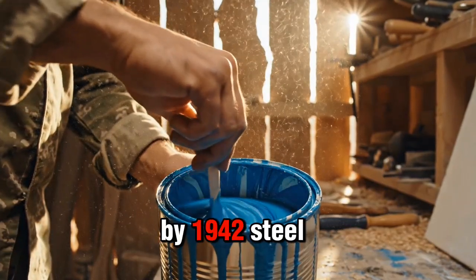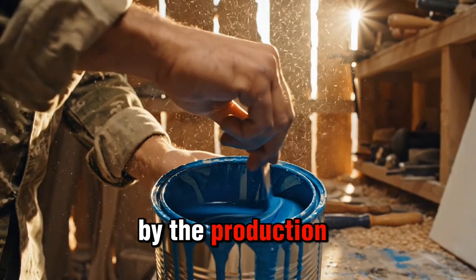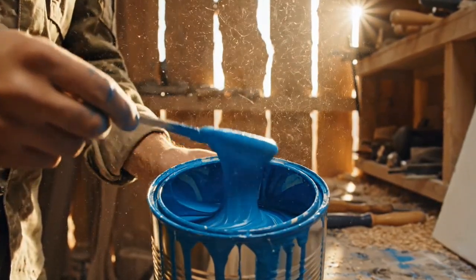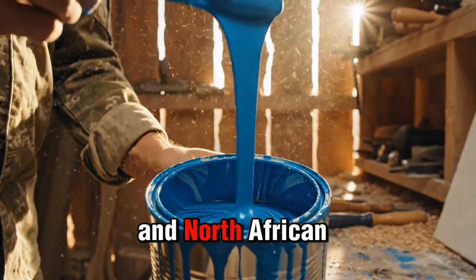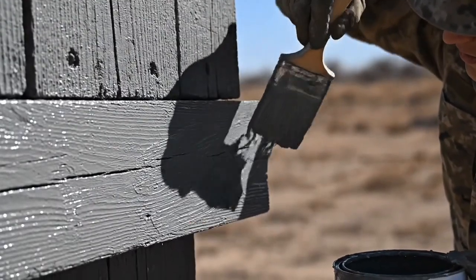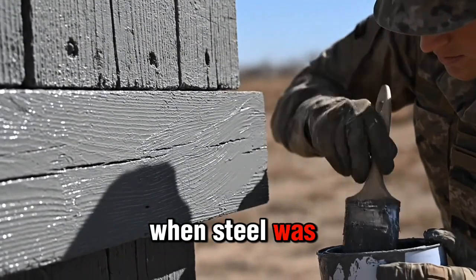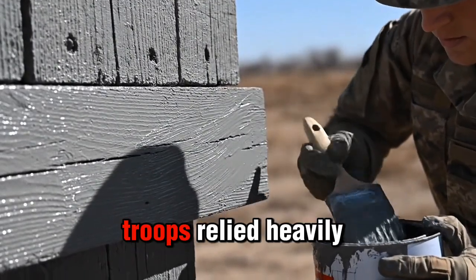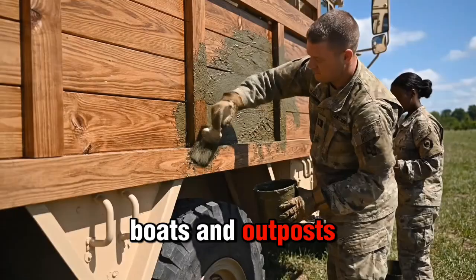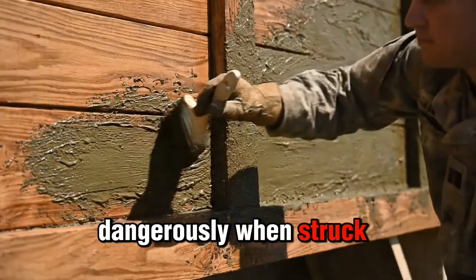By 1942, steel and armor plating were being devoured by the production of tanks, ships, and aircraft. Field engineers, especially in the Pacific and North African theaters, faced a serious problem: how to protect men and equipment when steel was impossible to spare. Troops relied heavily on wooden trucks, boats, and outposts — materials that splintered dangerously when struck by bullets.